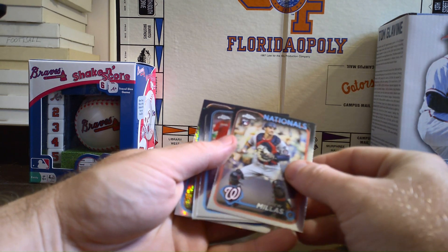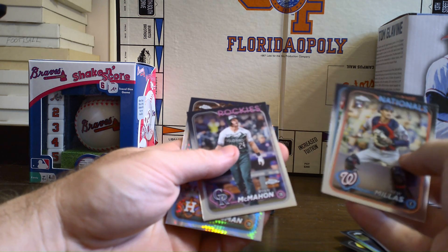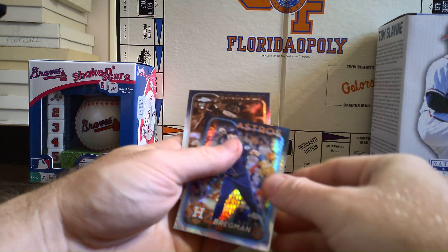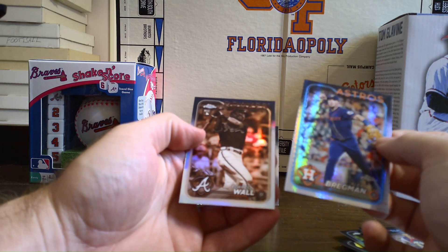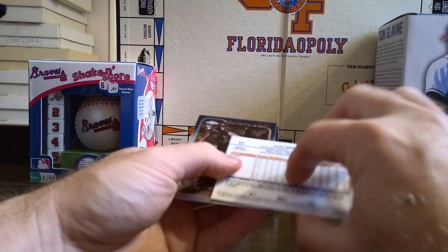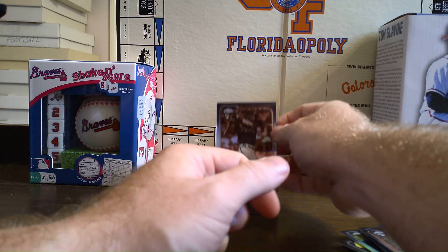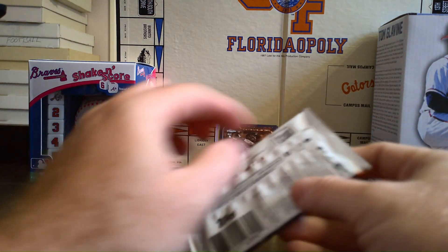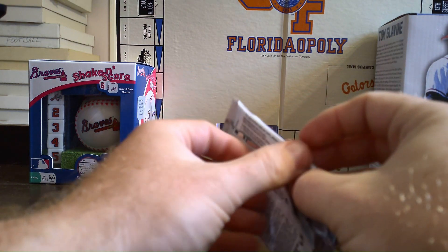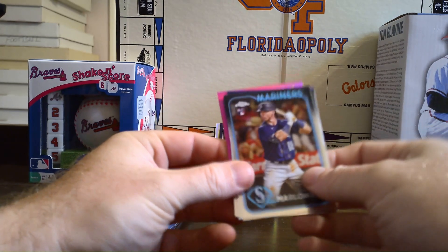We've got a Drew Millis, Joey Voto in his Blue Jays uniform — it's weird to see. We've got a Ryan McMahon and Alex Bregman, and our sepia is Forest Wall. We definitely got some short prints — we'll put the Forest Wall rookie up there. That's two packs and we pulled out five cards; that's not bad, it's like free money.